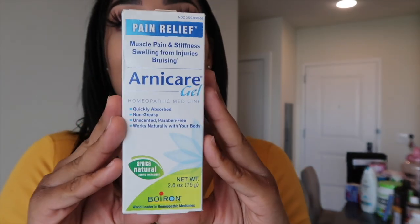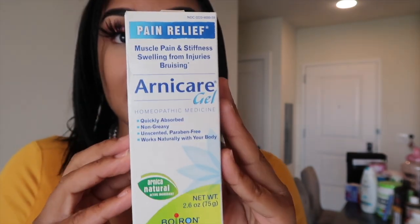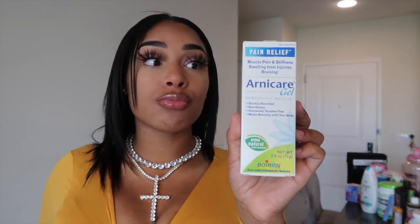And I have Arnica gel. As you guys see, I have the Arnica tea, I have the tablets, and I have the gel. The gel is also pain relief — I used this when I got my lip injections. It definitely reduced the swelling and was helping with pain. I've heard it reduces muscle pain, stiffness, and swelling. People like to use this during their lymphatic massages after liposuction, so I definitely will be using this during my massage. I have two of these.